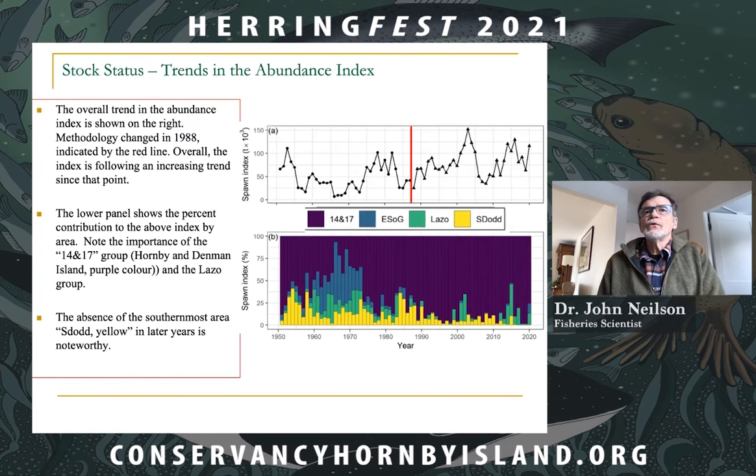Speaking now to the stock assessment process for Pacific herring: Fisheries and Oceans takes catch data from the various fisheries — you can see the spawn-on-kelp fisheries, the same fishery, and the gillnet fishery. It gets tonnages, the numbers caught at age, and the abundance index, and integrates those all together to develop a model of abundance.